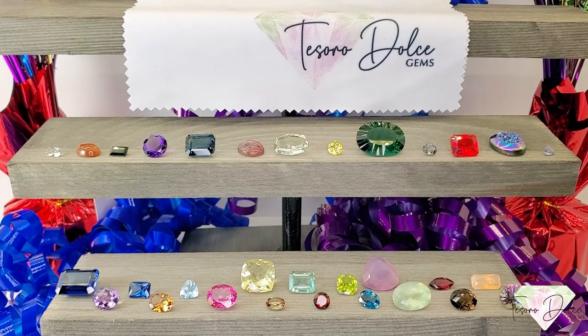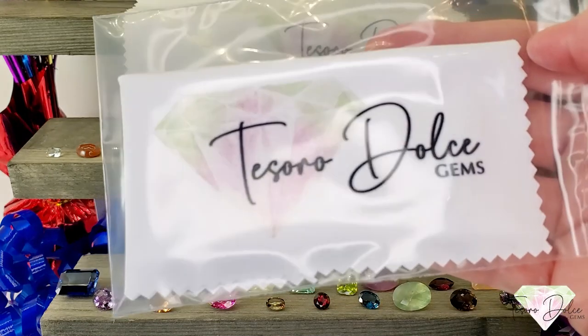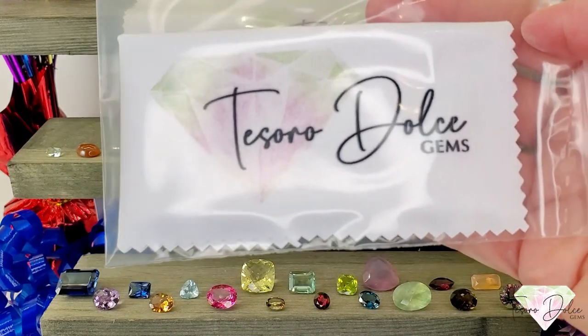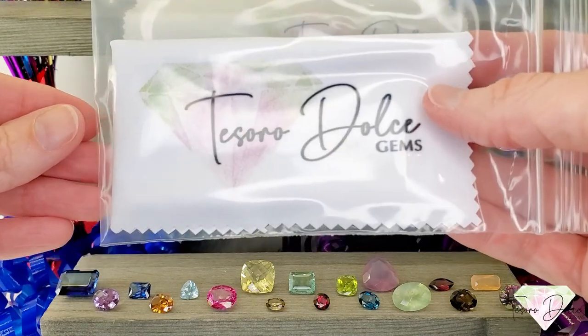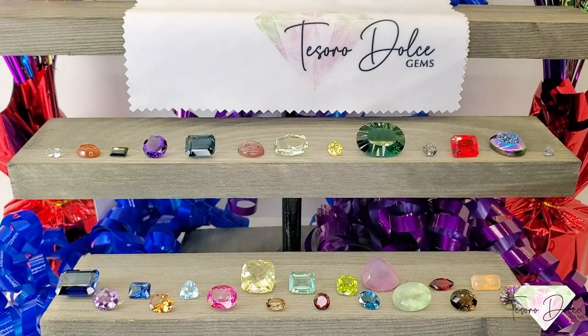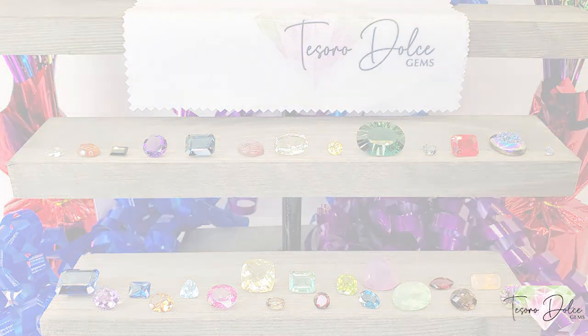Thank you all so much for joining me today. Don't forget: if you haven't placed an order with us already on our Facebook live shows this month and today is your first order, we will be sending you a complimentary Tosoto Dolce Gems cleaning cloth. Thank you again. Everybody be safe, stay healthy, and arrivederci!